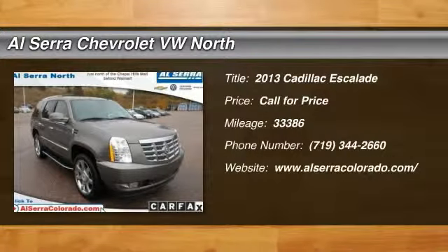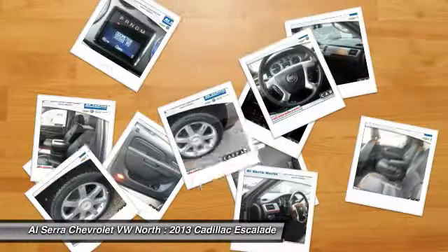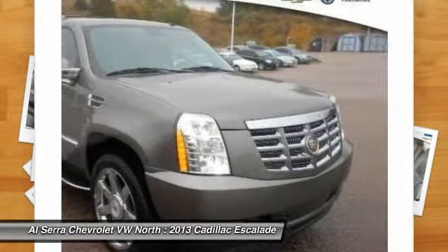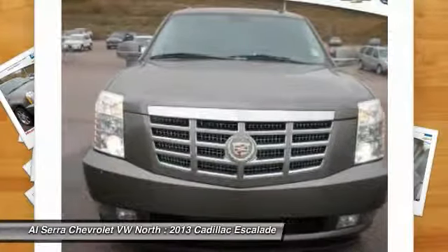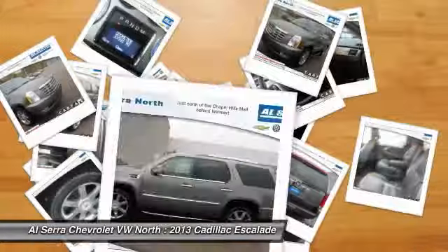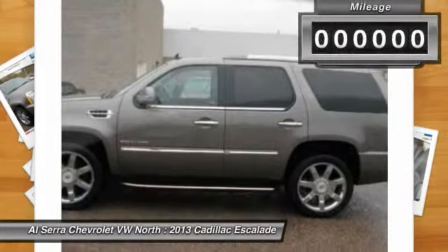The 2013 Cadillac Escalade. A full-size luxury SUV, the Cadillac Escalade stands for A-list style. Thrilling yet effortless performance combined with advanced luxury and technology that's on the leading edge of the industry makes the Escalade an easy choice.